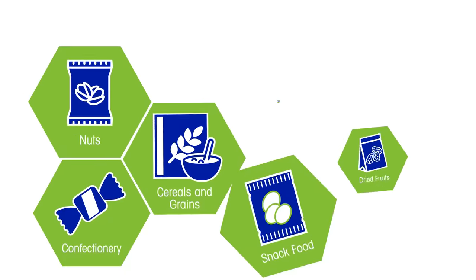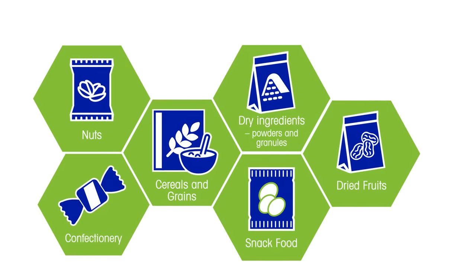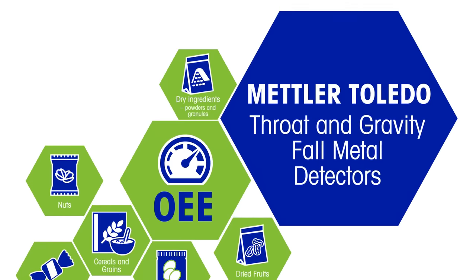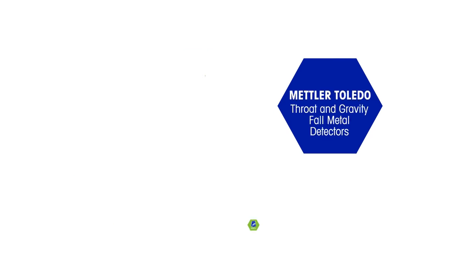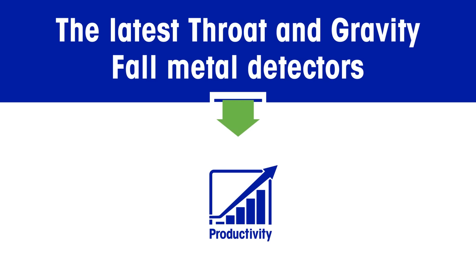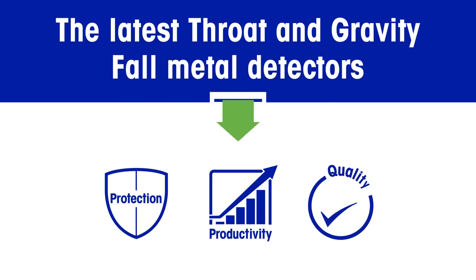If you're a producer of high-volume dry products and are looking to improve OEE, then the latest Mettler Toledo Safeline metal detectors can help you achieve this. New Safeline Profile Throat and Gravity Fall metal detectors deliver increased productivity, brand protection, and improved product and process quality.